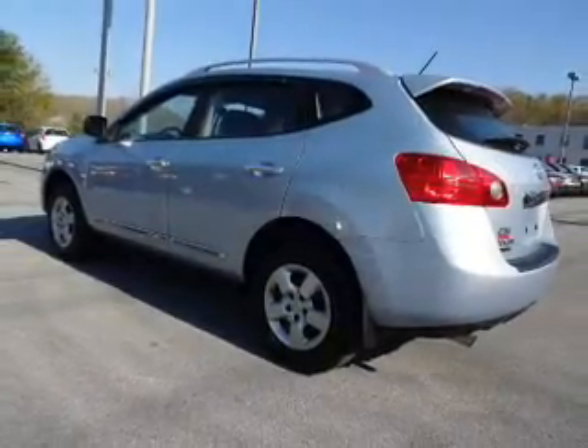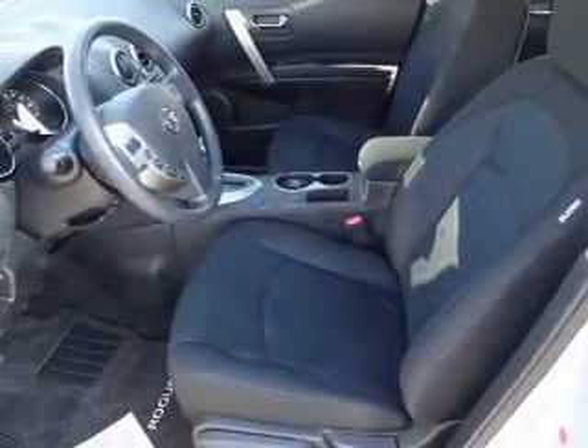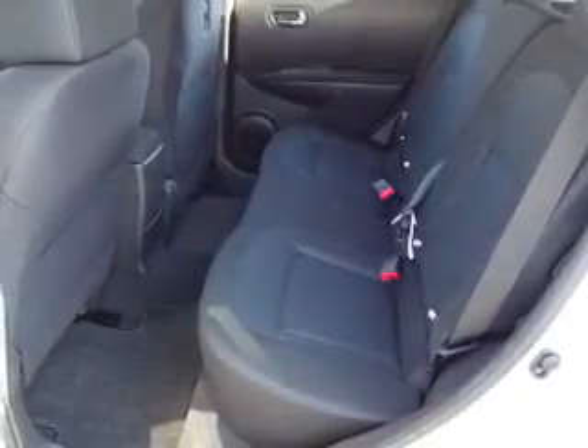Inside you'll find steering wheel controls, front airbags, an adjustable tilt steering wheel, cruise control, a trip computer, power outlet, air conditioning, power door locks, power windows, and power steering.